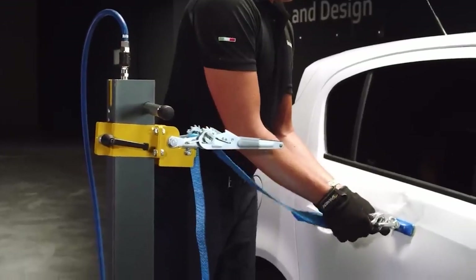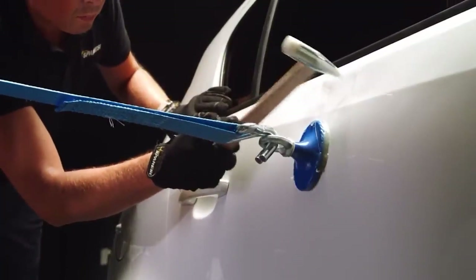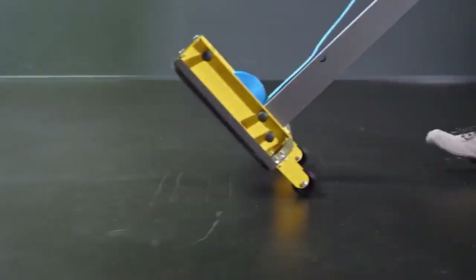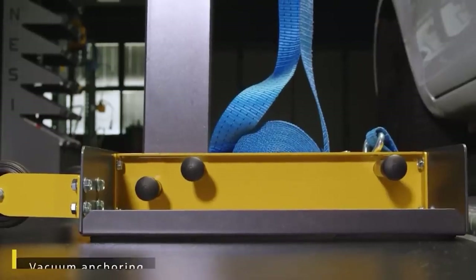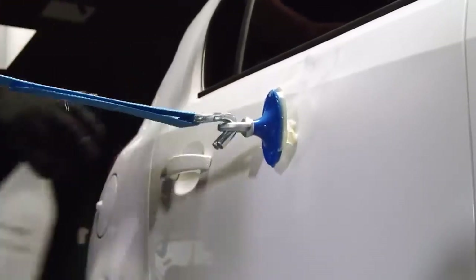Flash uses a belt with a ratchet mechanism, which reduces the effort required by the user. It weighs 27kg, and thanks to its built-in wheels it's easy to move around. That's why well-known companies like Porsche and Ford choose to purchase it. The price comes in at $840.